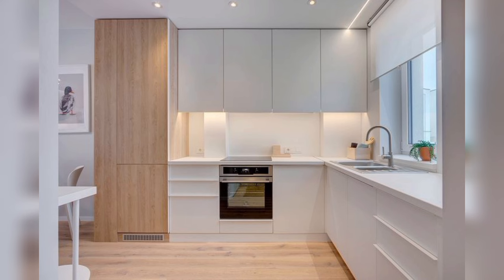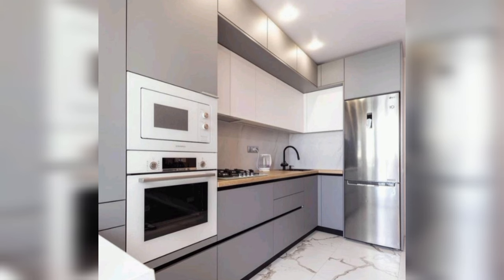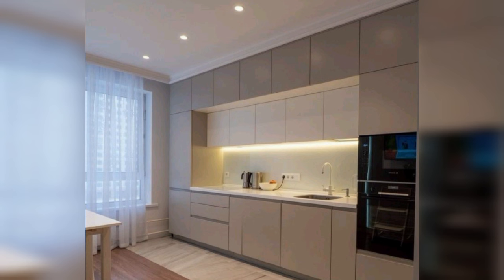A white subway tile backsplash extends up to the ceiling, creating a timeless backdrop for this two-toned kitchen. A polished chrome wall sconce adds a decorative detail and an extra light source, while also helping tie in the cabinet hardware.